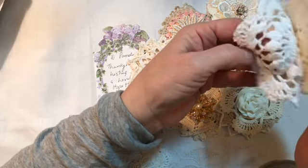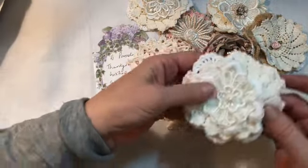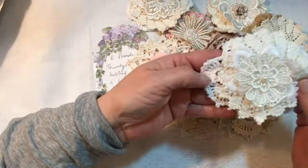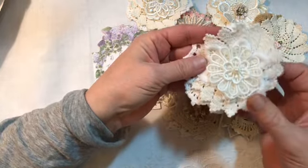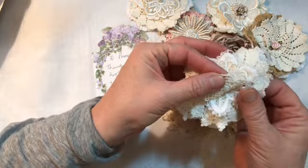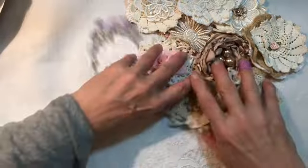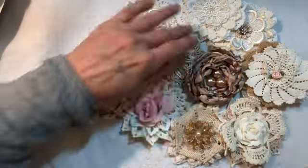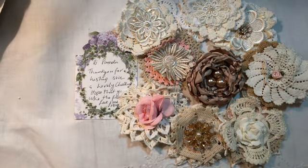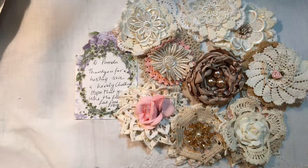Look at this — look at how many layers of pretty doilies. Oh my gosh. Look at this one — again, just so soft and beautiful. Look at that, they just fill the screen, don't they? Oh my gosh, thank you so much. What is in here? I can't imagine. What you've sent is already more than enough.